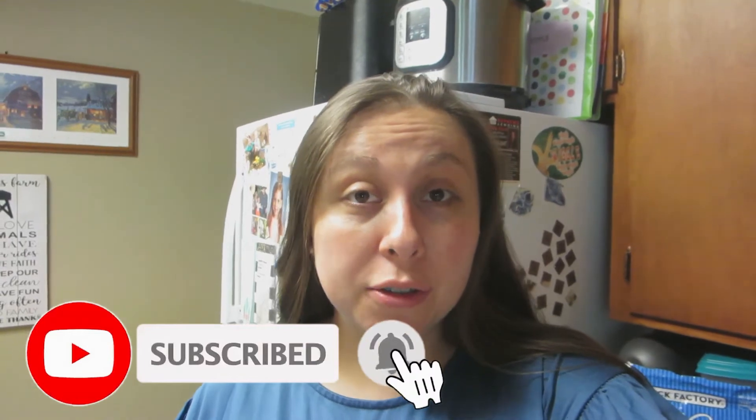Hi guys, welcome back to my channel, or welcome if you're new. Today's video is just a little fill-in grocery haul. I've been trying to clean out the pantry, the fridge, and the freezer and make do with what we have.